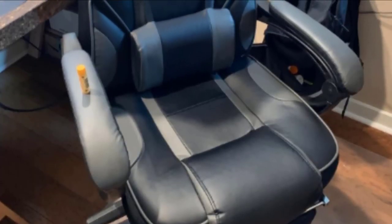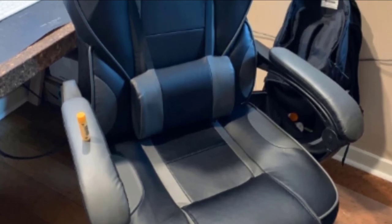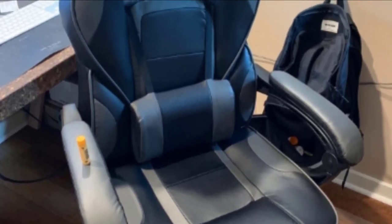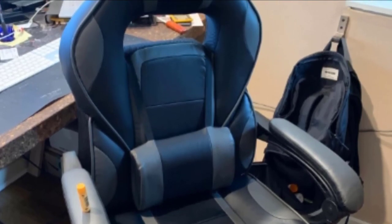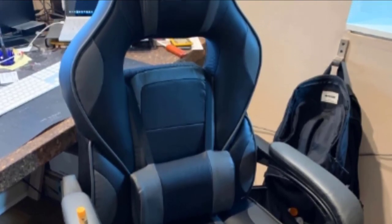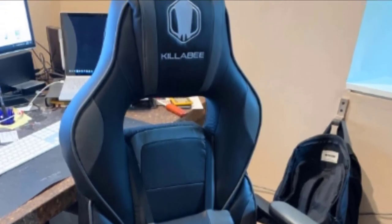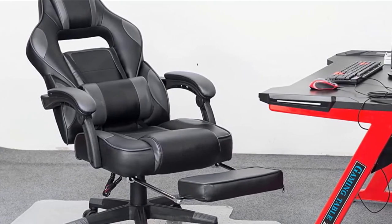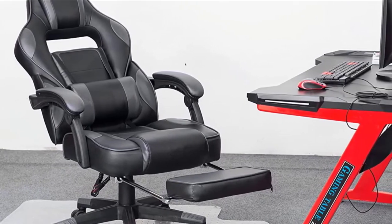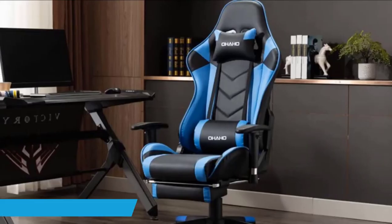You can shift from a 90 to 175-degree recline and lock the chair at any angle within that range. The adjustable seat height ranges from 19.7 to 22.8 inches, and the seat is 21.3 inches wide, which should be ideal for the average user. You will also get a retractable footrest for increased comfort, and this chair supports up to 250 pounds.